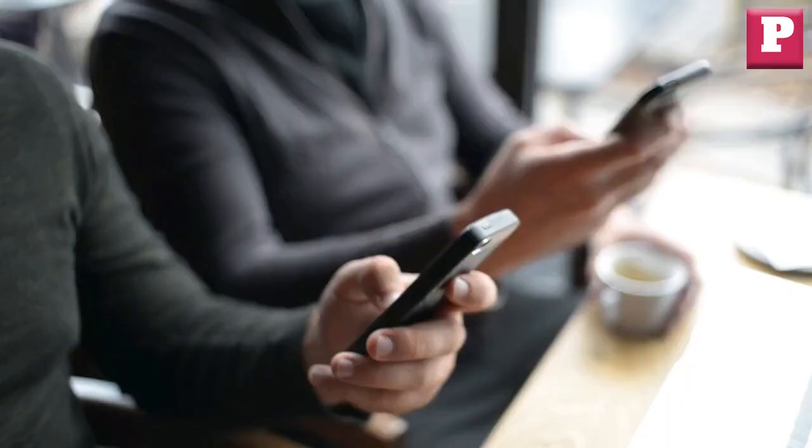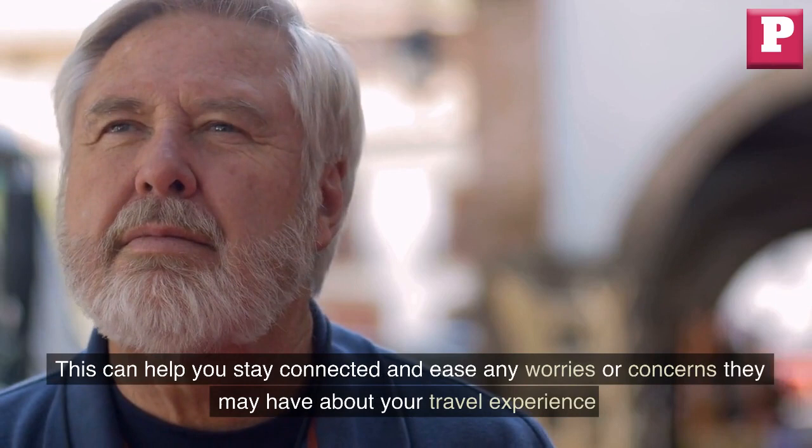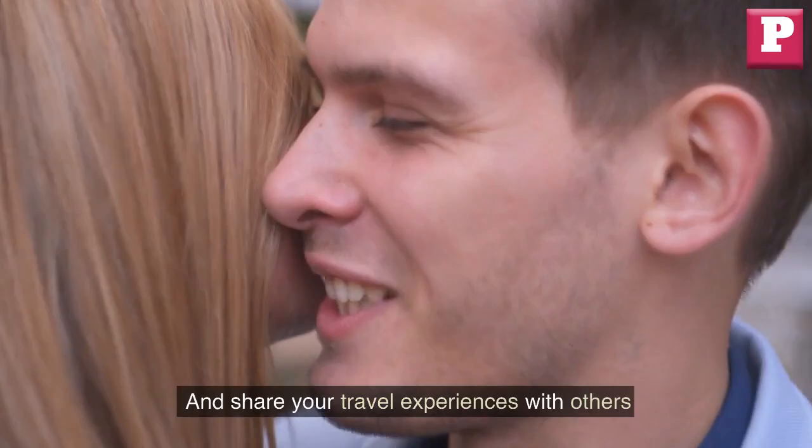Stay connected. Keep in touch with your loved ones during your journey by using social media or messaging apps. This can help you stay connected and ease any worries or concerns they may have about your travel experience. You can also use travel apps to stay updated on the weather or news in your destination city and share your travel experiences with others.